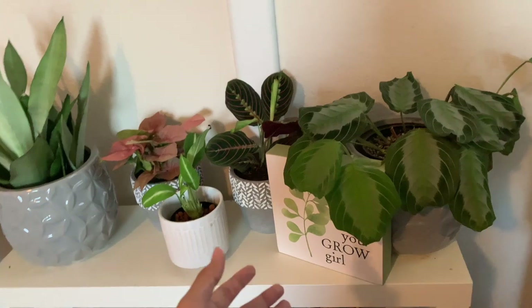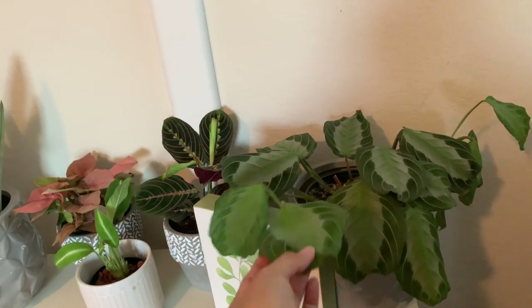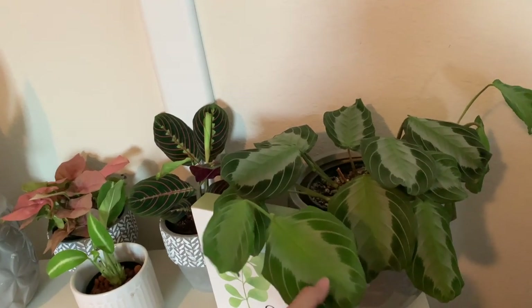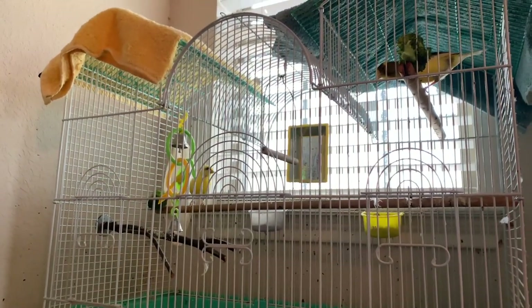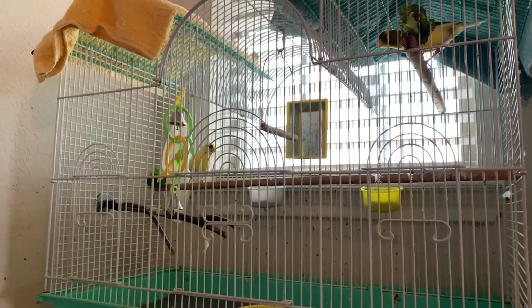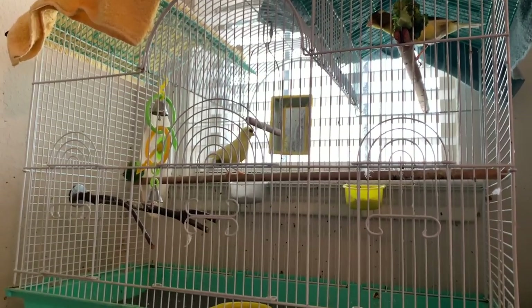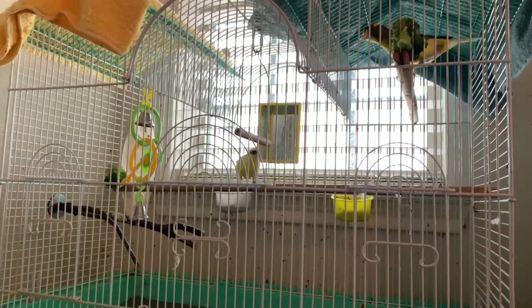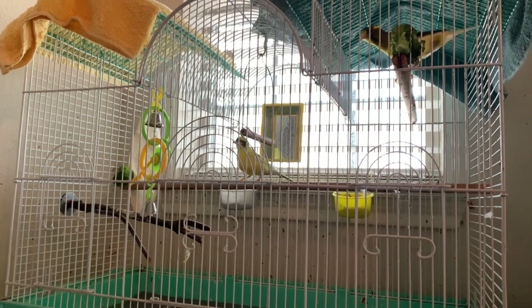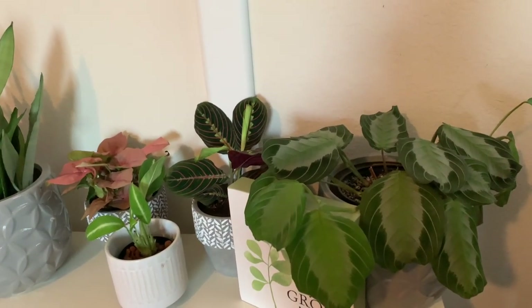I have my Maranta silver band right here and it is one of my favorite plants for sure — 110%. I want to buy another one, that's how much I love this plant. My birds are right here too. For everybody who wants to see my birds, these are Daffy and Sunny. That's why they're so close to my filming spot and why you hear them all the time.